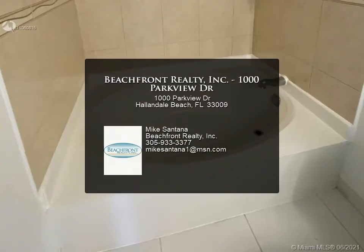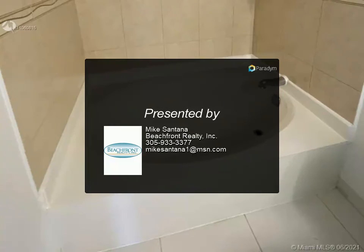Five minutes to the beach or casino at Gulf Stream, 10 minutes to Aventura Mall, close to shopping centers, banks, and restaurants. First and last month plus security deposit required. Contact us for more information.